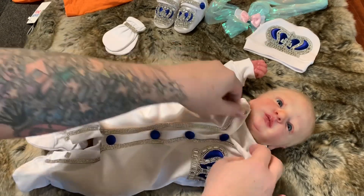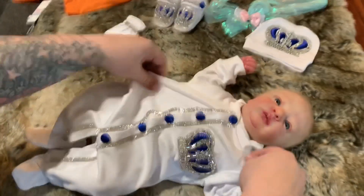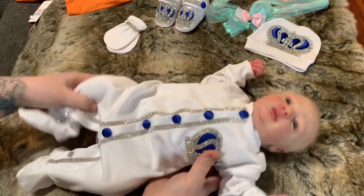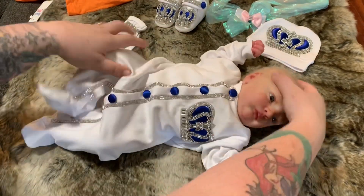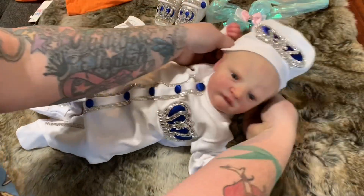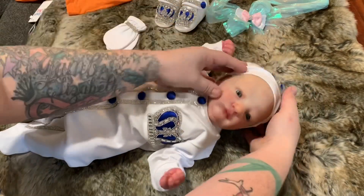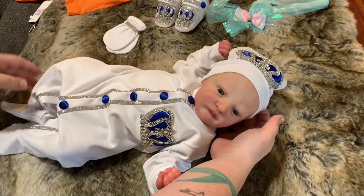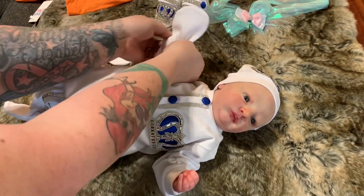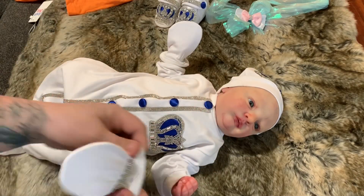Super adorable! Oh look at you, mister, so cute. We gotta fix your onesie — it fits him really nicely for a zero to three month size. But if you had a small newborn, it would be really big on them. With his hat on — oh my goodness, so cute! Let's put on your mittens. Oh look at that, how precious are you!